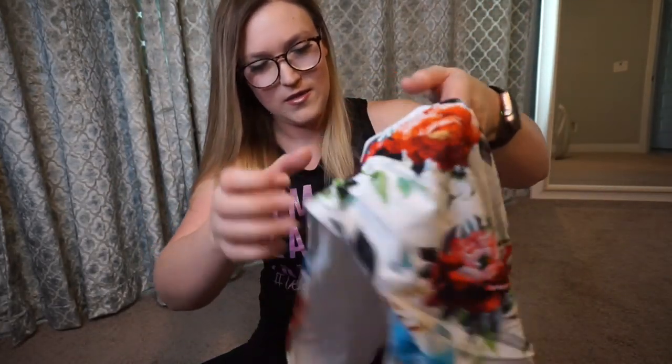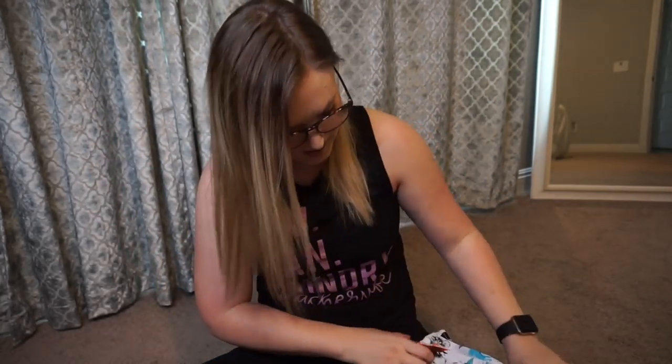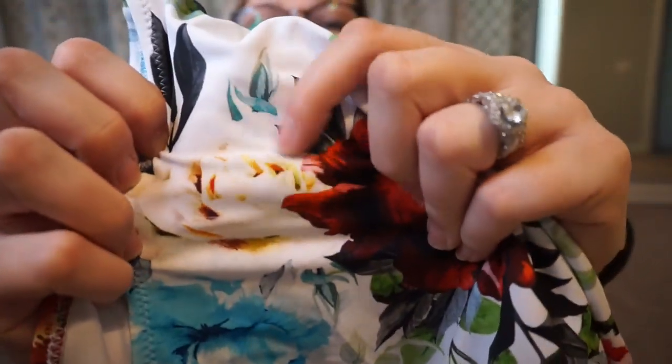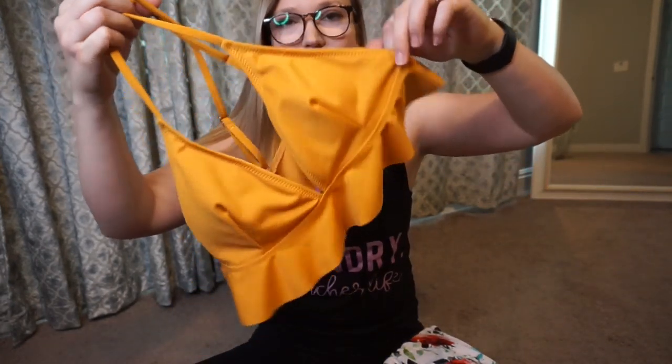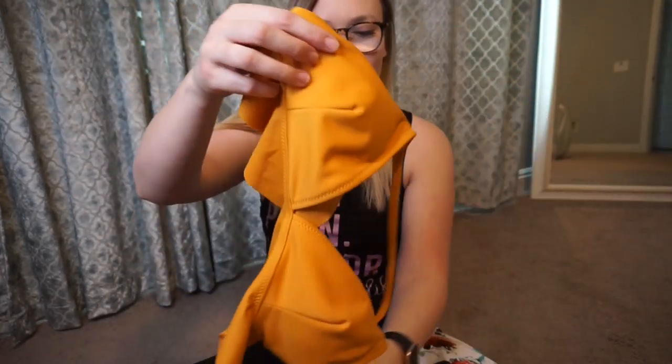The next suit I purchased has these cute floral-patterned high-waisted bottoms — one of my favorite things I ordered. This one has scrunching on the side, unlike the black ones. I love the way these look on me, and there's this little bit of burnt orange, gold color in there which ties into the top.